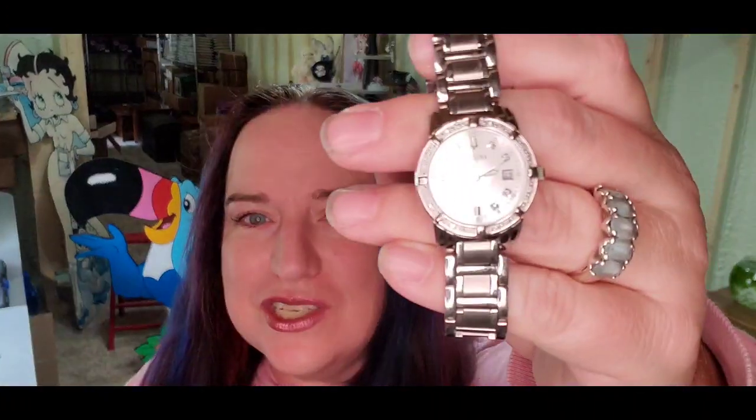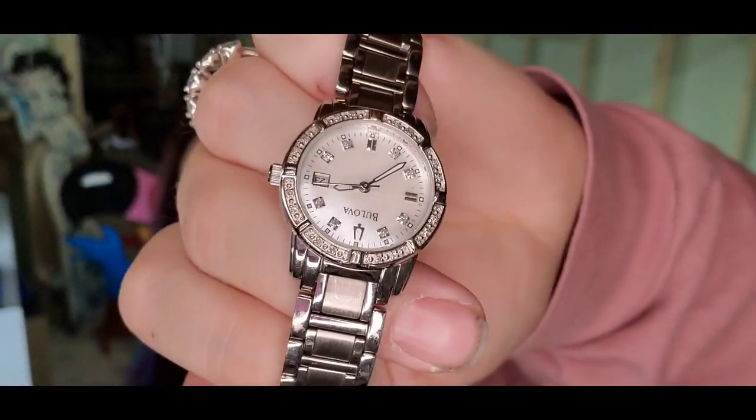Up next is this Bulova watch — I got it in a shop Goodwill lot, I'm about $10 in, but I also paid $10 to have my local jewelry store change the battery. The $80 Michael Kors watch sold on Wednesday and we had a $600 day. Last week was my slowest week, but this week we are at about $2,200 for the week, which is awesome. This Bulova sold for $63 plus shipping; the buyer is $72 all in, and we'll make about a $45 profit.